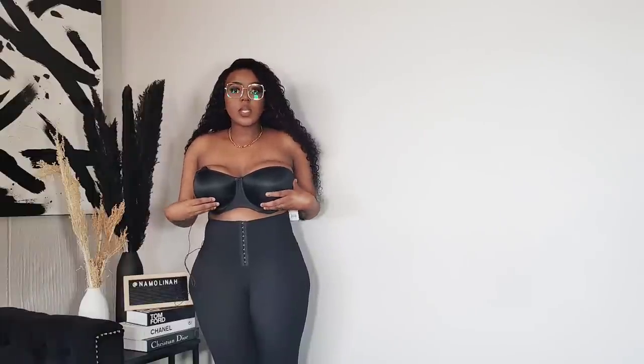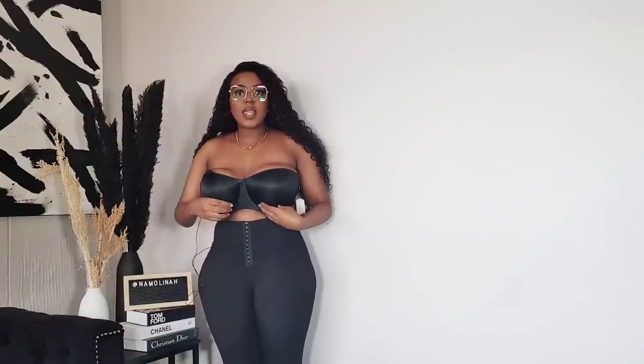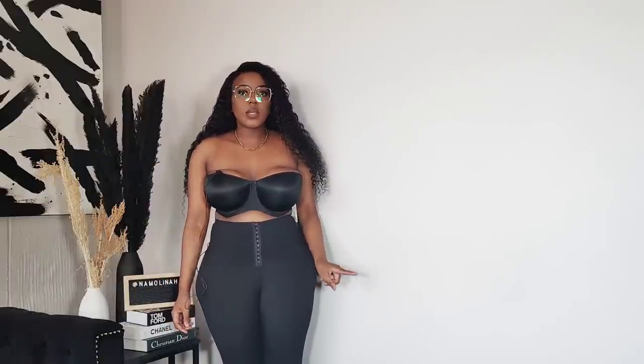So this is the strapless bra on — it is really really good. My only issue is I think I should have gotten a 34 band. If I'd gotten a 34 it would be better because this band is slipping. If I had gotten the 34 it would stay in place.